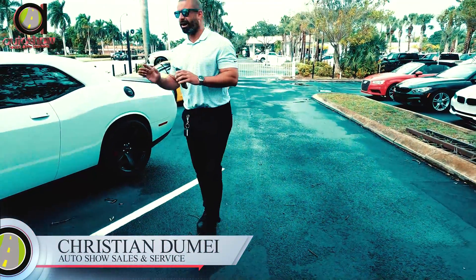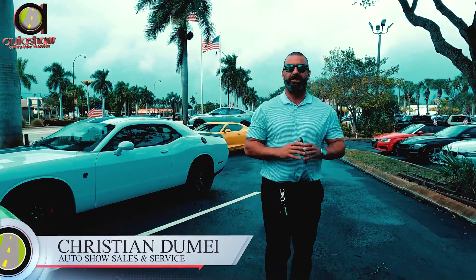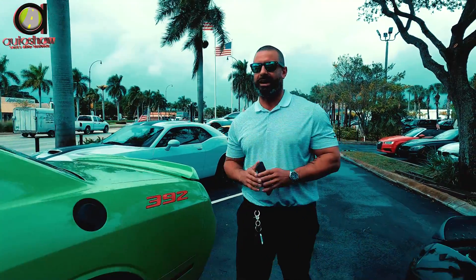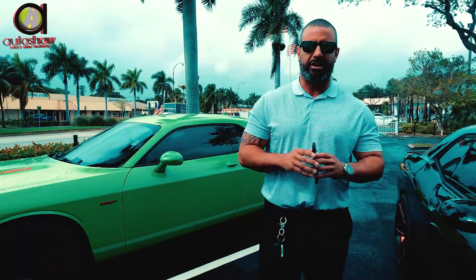Alright ladies and gentlemen, we have the white Dodge Challenger with the black matte finish. We also have the Dodge SRT, line green, one of a kind. As you shoot right there, you actually see the red other Challenger here that we have on the spot.